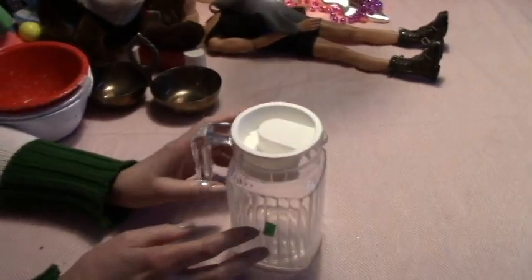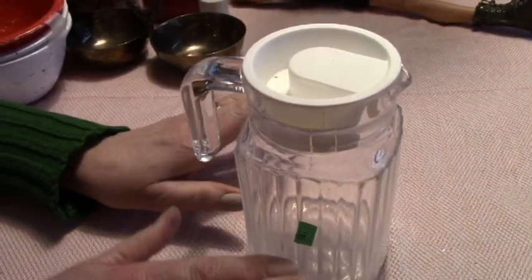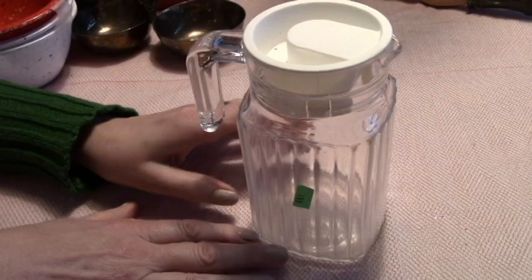Hello! I have a thrift haul from yesterday and today. Yesterday I went to Salvation Army up north here and it was 50% off.